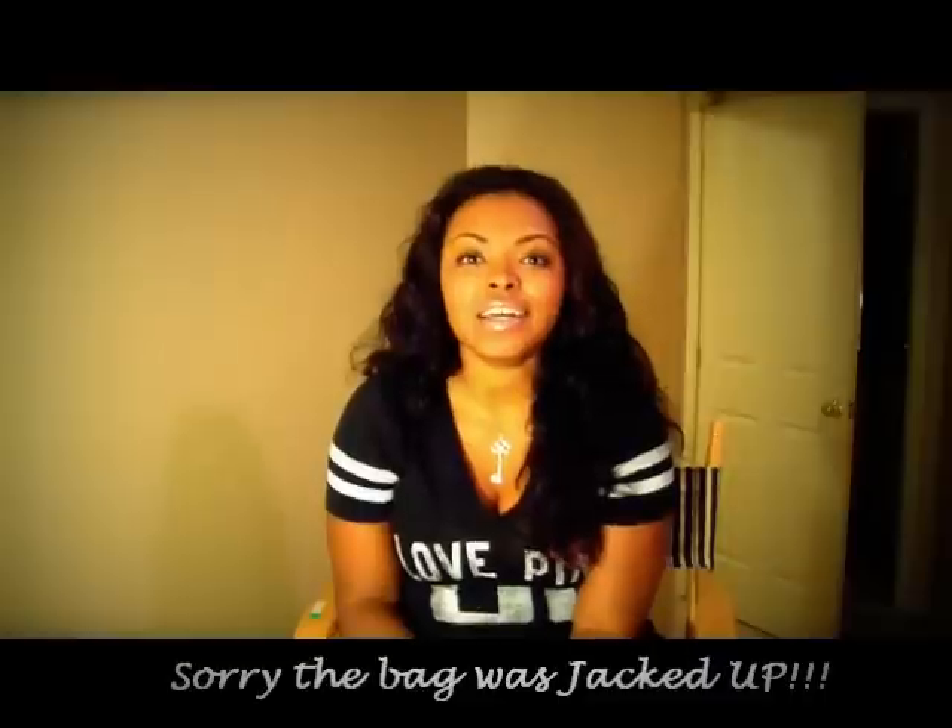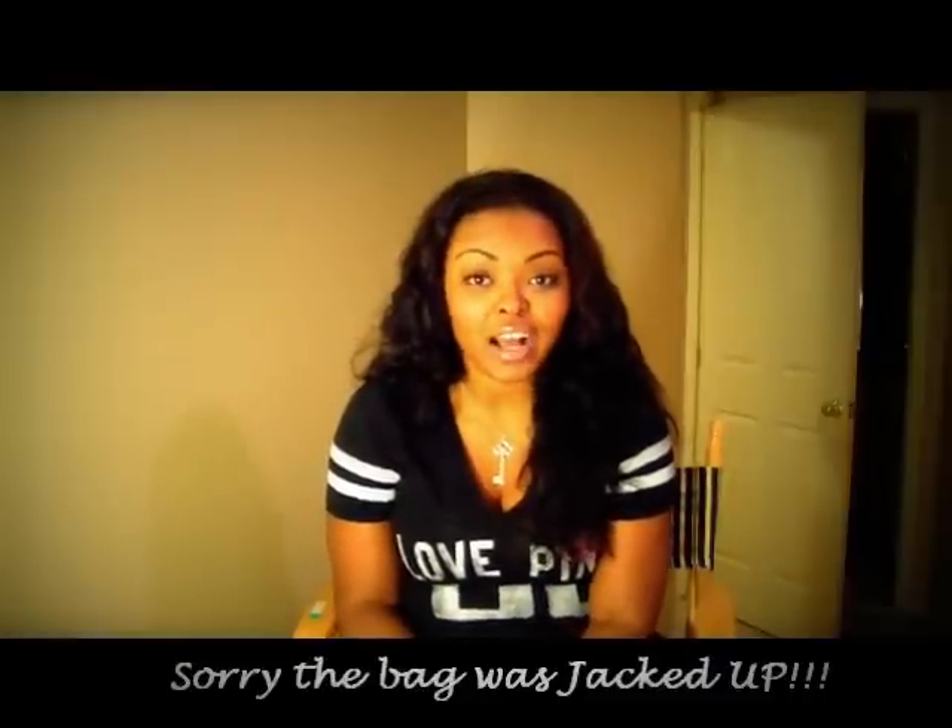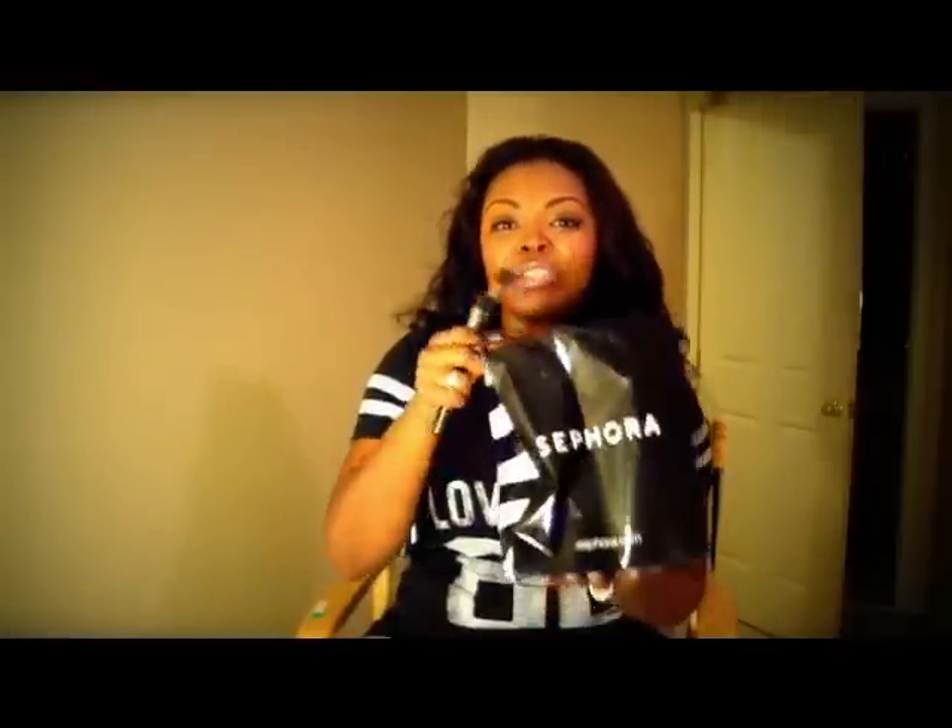Hey YouTubers, this is Rhonda. So today I went to Sephora and I got some really cool items, so I'm going to do my haul — I'll call it my MLK haul.